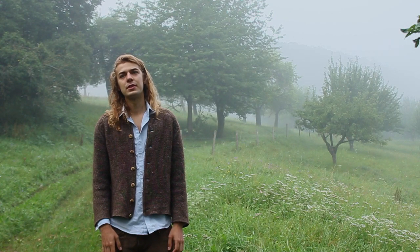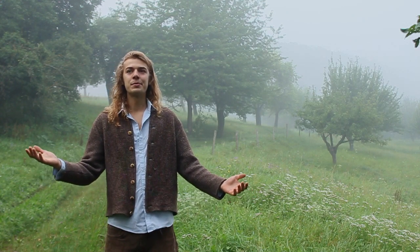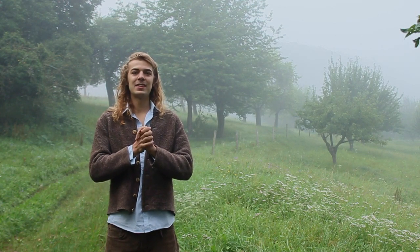I found this really interesting and wanted to share it. I hope you got some inspiration from seeing these old fruit trees, and I wish you a fantastic day.